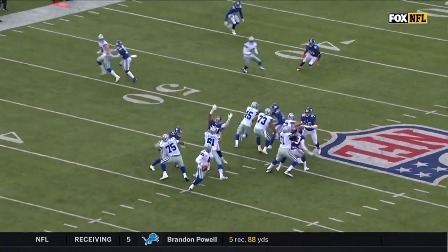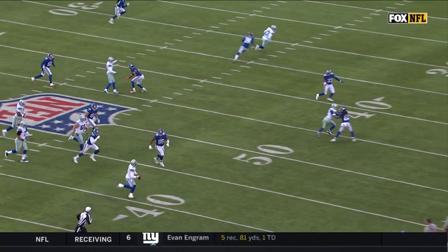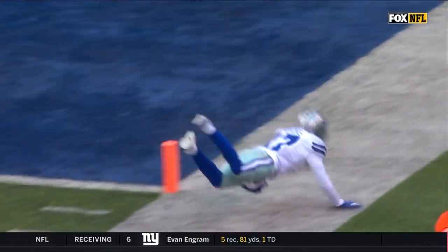Not in the picture yet but coming across the field. Watch Hearns — he realizes it's a scramble and turns it upfield.